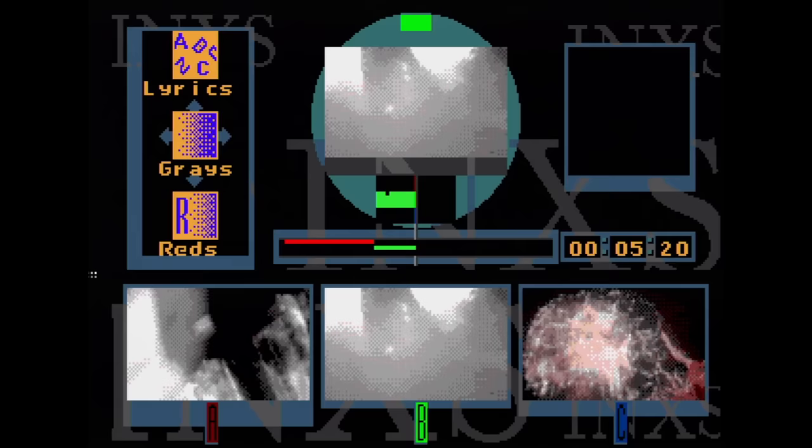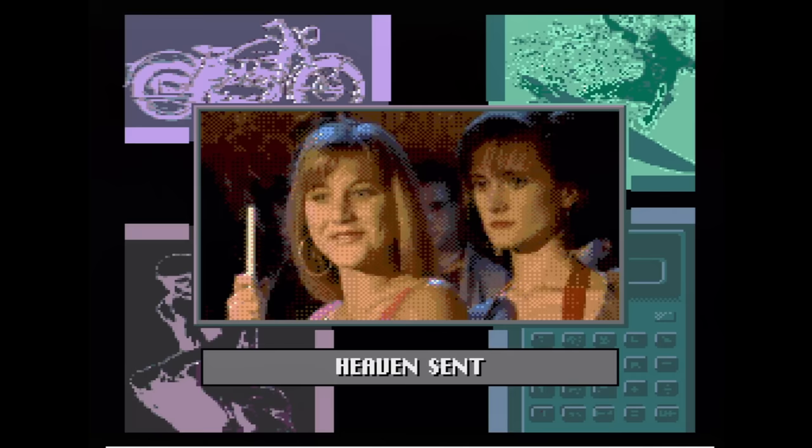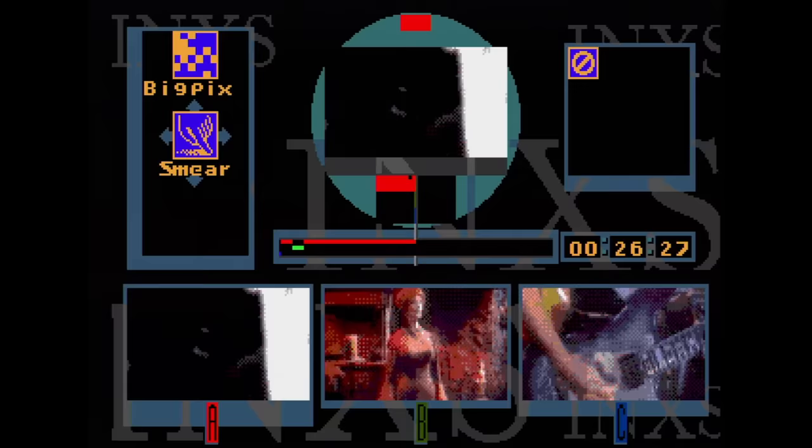Make My Video — INXS. I don't know why games like this exist. Your job is to edit the best music video possible to three INXS songs using stock footage and various effects. It's not intuitive at all and not fun at all either. Games like this give the Sega CD a very bad reputation.